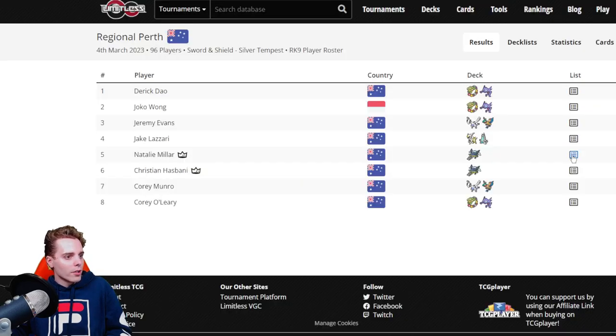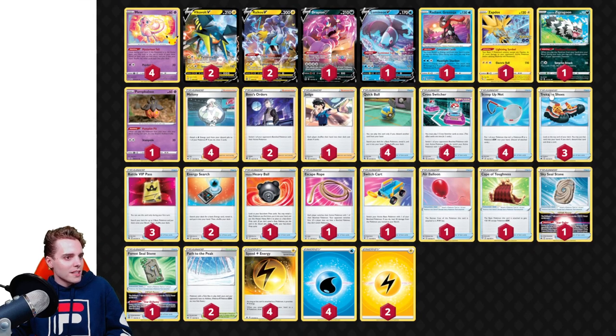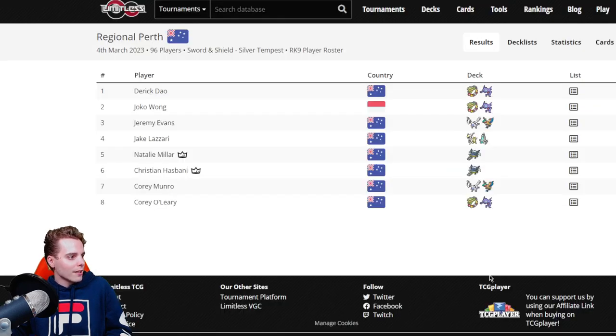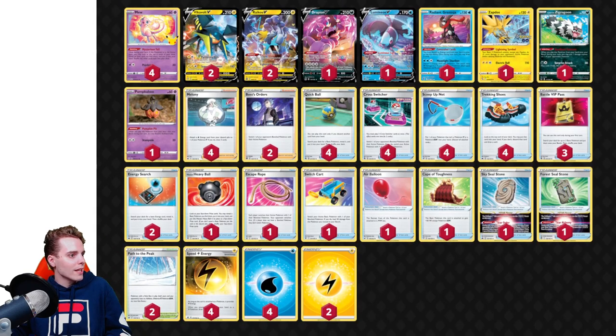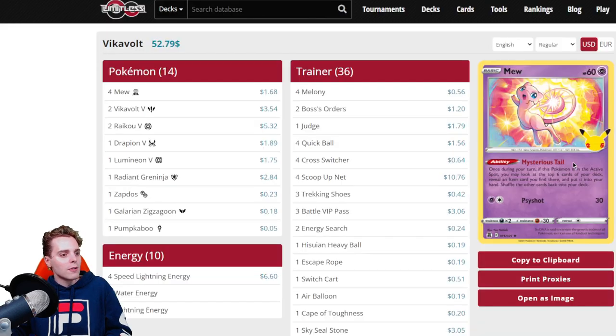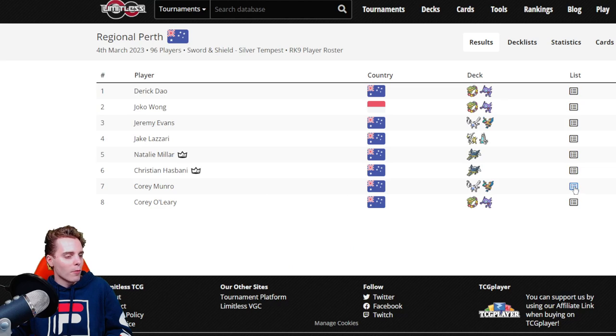Moving forward, there's another Vikavolt list from Christian Hasbein, very similar to Natalie's. This one cuts a copy of Tracking Shoe and adds Cape of Toughness, which protects yourself from two slaps with the Cramorant. It's also running Judge, which I'm a big fan of for disruption — if the opponent uses Read the Wind a couple of times, you want to drop Judge and Path together to empty their hand. I think this build is more to my liking. Overall it's the same core: Path to the Peak, Sky Seal Stone, Forest Seal Stone, and item lock. Vikavolt is still great in today's format with Lugia running rampant.